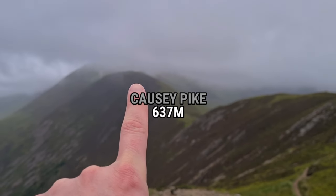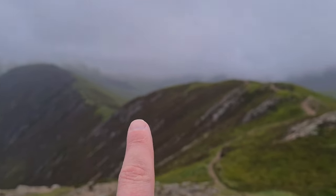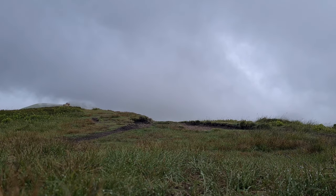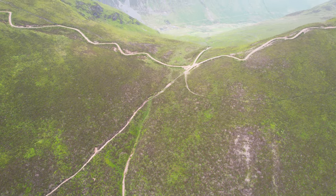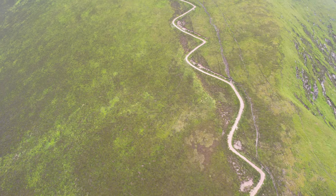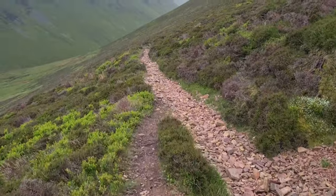So we're off to Scar Crag, then Ard Crag. But first we've got to descend and ascend across Rigbeck, which is down there. From here we're just following the ridgeline all the way across to yonder, hopefully staying out of the cloud.